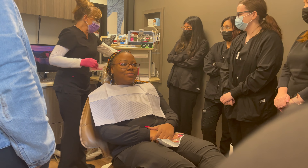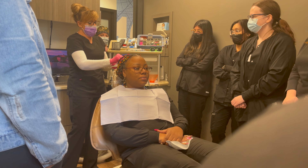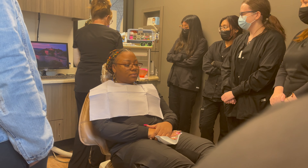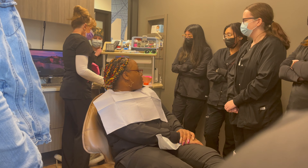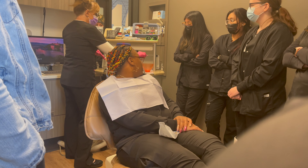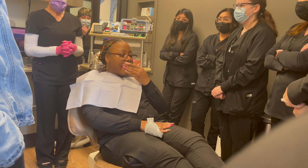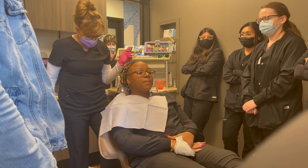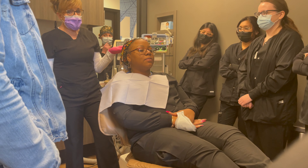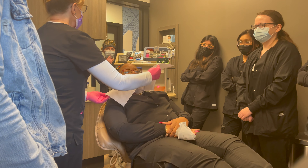Hey guys, happy Saturday! So you know it's Saturday — dental class. Today we are doing first impressions — not first impression as in meeting someone, but making impressions on teeth. The first part of class is bookwork, and the second part is clinicals. I'm going to bring you guys along so you can see the clinical part of class and see us make some impressions. We're going to be making impressions on ourselves.